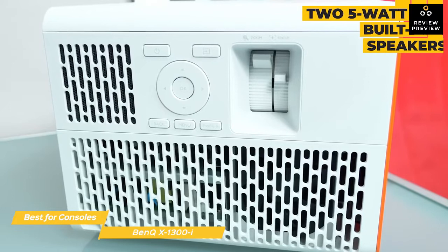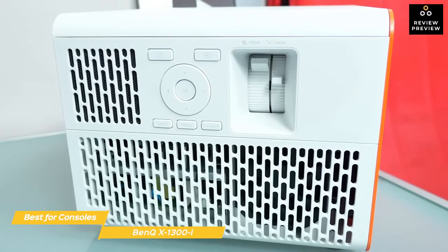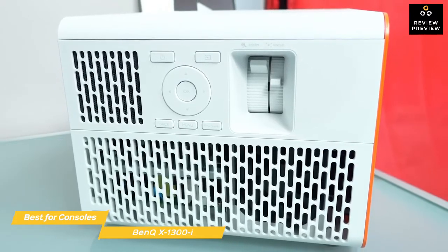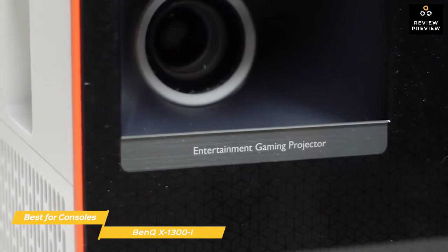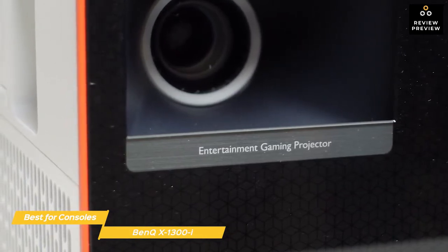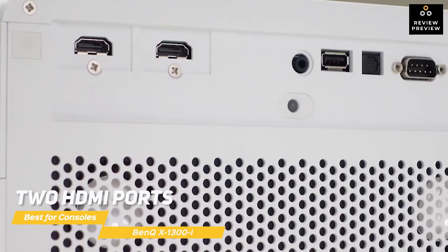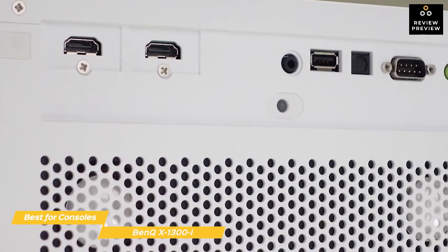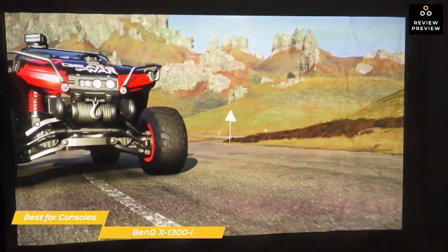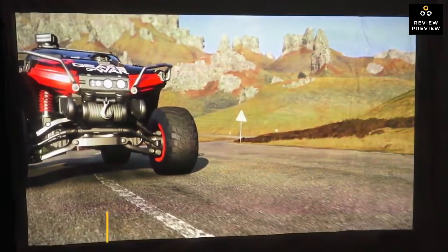There are two 5-watt built-in speakers that balance three game sound types for a completely self-contained experience. Whether you play RPGs, first-person shooters, or sports games, there's a mode that will tailor to your game and enhance your experience. RPGs get a cinematic experience with detailed worlds and deep bass; shooters refine environmental details so you can see what's coming and locate sound effects; and sports games make use of low latency and clear vocals. There are two HDMI ports in addition to the HDMI port used for the Android dongle, plus more connectivity options. The BenQ X1300i is the best gaming projector for consoles, with immersive speakers and tailored modes that change settings based on your game genre.